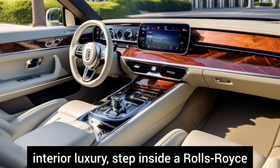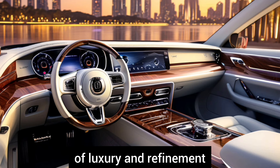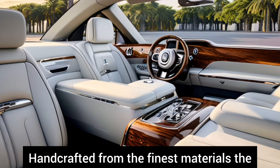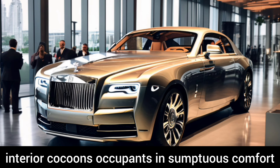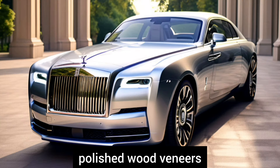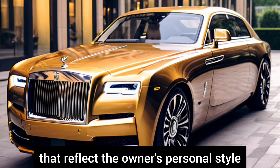Interior Luxury: Step inside a Rolls-Royce and you're greeted by a sanctuary of luxury and refinement. Handcrafted from the finest materials, the interior cocoons occupants in sumptuous comfort, with meticulously stitched leather, polished wood veneers, and bespoke finishes that reflect the owner's personal style.